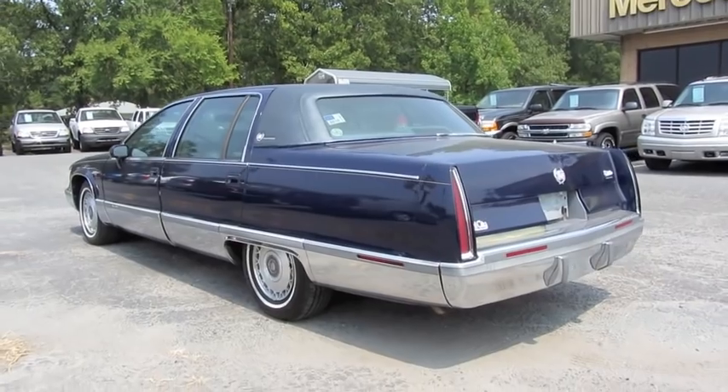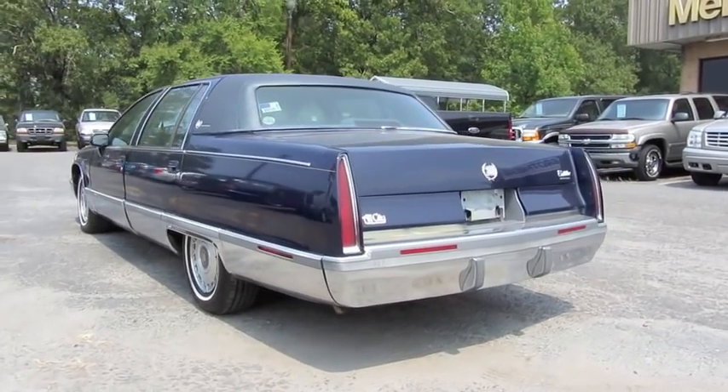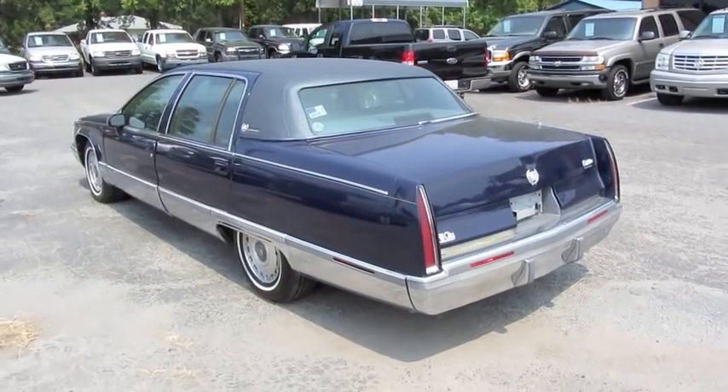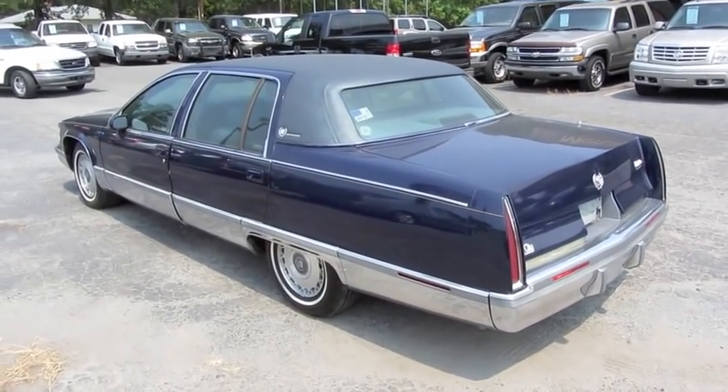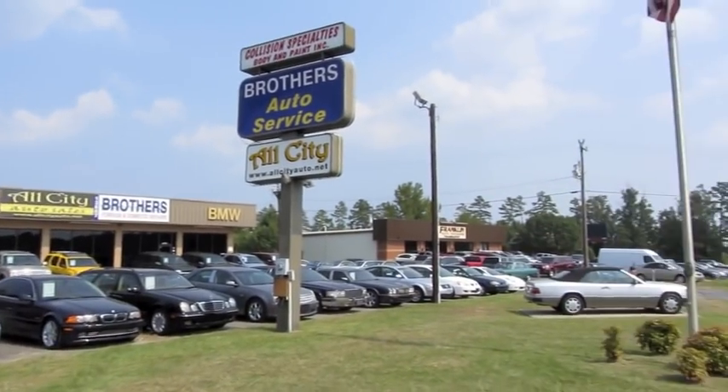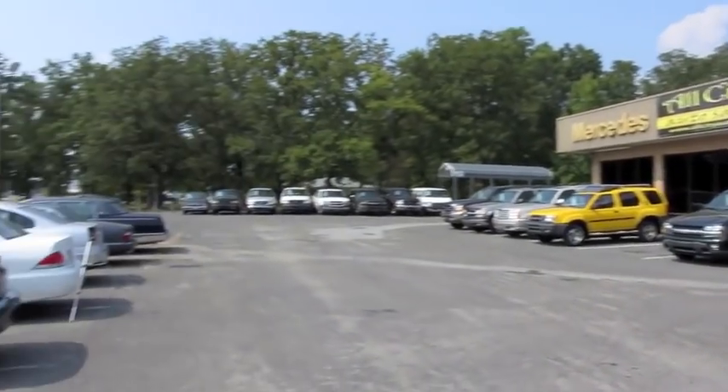This is going to be a full in-depth tour of the Fleetwood. We'll start it up, show the engine, get an exhaust clip, and go over the performance data, and show you a bunch of the features on the interior as well as exterior. And today, I'm at All City Auto Sales in Indian Trail, North Carolina.